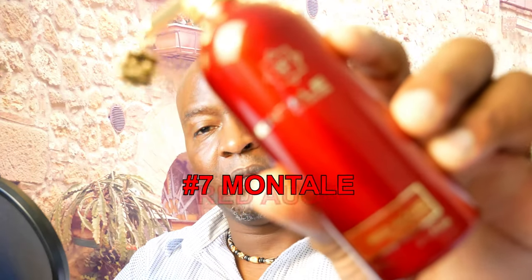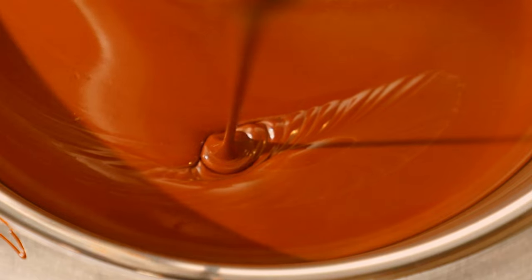Coming in at number 7 from the house of Montale is Red Oud. You're going to get some saffron, some oud, and tonka bean — the tonka in this is very chocolate, so you get a chocolate gourmand with that oud and spicy saffron. It's kind of in the same vein as Intense Cafe, but where Intense Cafe focuses more on coffee, Red Oud focuses more on the chocolate. Very smooth and creamy with saffron, oud, tonka, spices, and vanilla. A very nice gourmand scent not many people talk about. Red Oud.